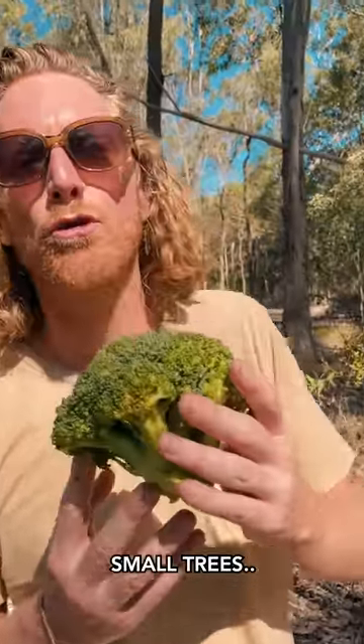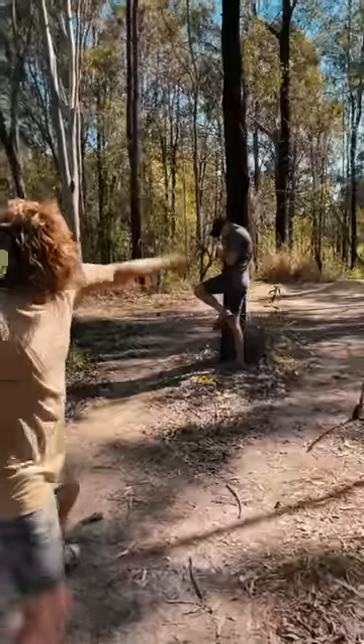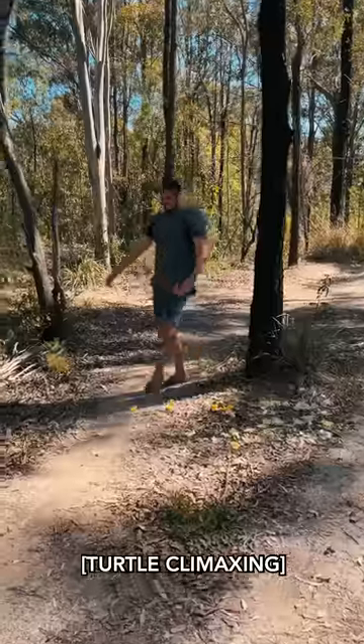Broccoli, also known as small trees. Alright, here we go. I give that a two out of ten on the Marty and Michael Payne scale.